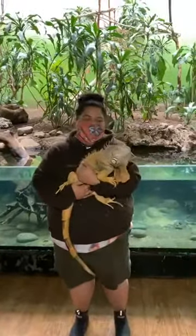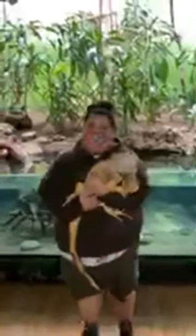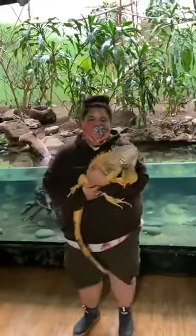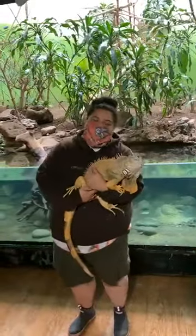Hi everyone, welcome to today's Zoo to You. My name is Christine and I am a keeper here at Birds World. Today we're going to introduce you to Iggy, our iguana. You might hear some background noise because we're inside the Birds World exhibit building — those are just some of our birds. But today's star of the show is Iggy.